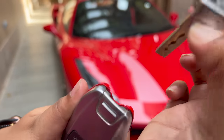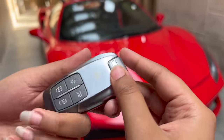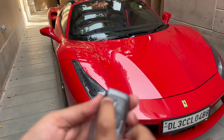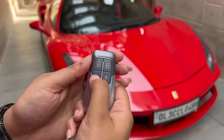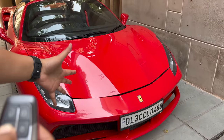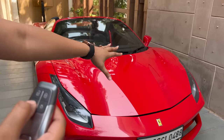If you press here, the key blade will come out — in case its battery is dead. You will get lock and unlock buttons on it. Besides, if you press this button, the trunk will open. In normal cars, the boot and the bonnet are unlocked separately.